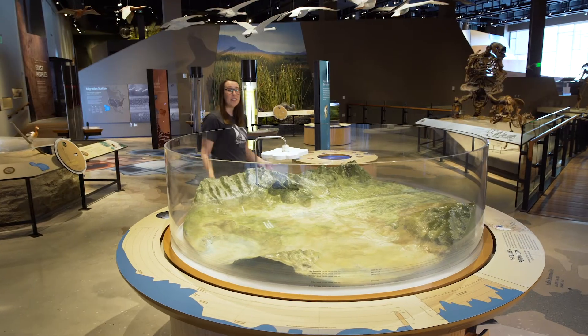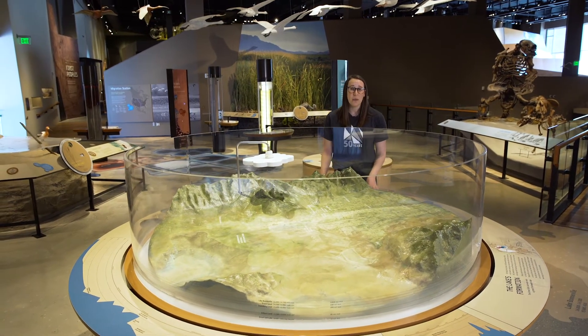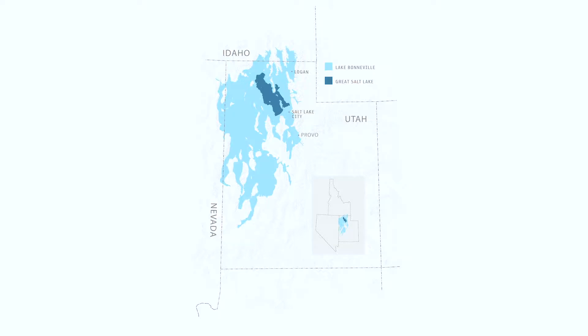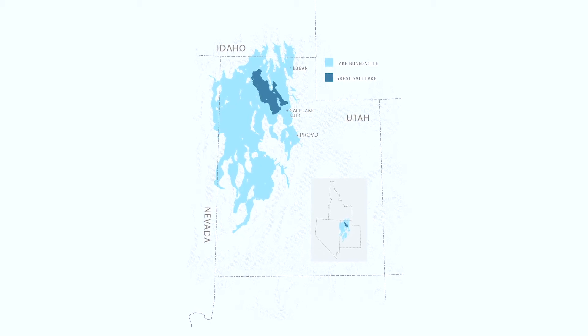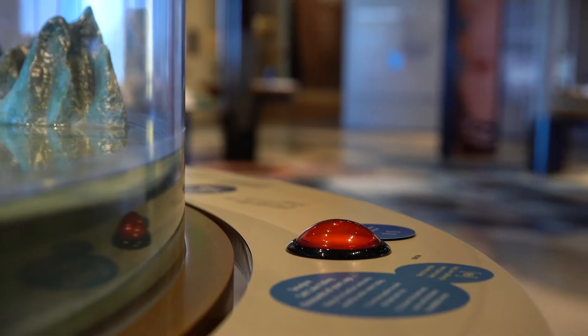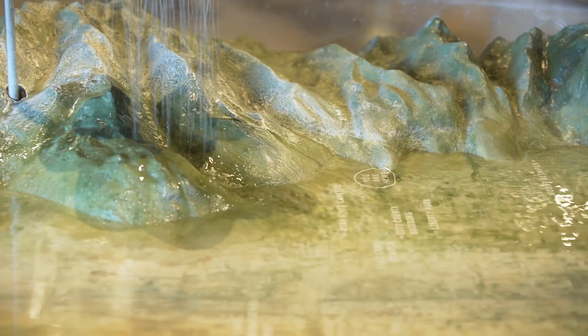An important feature here in Utah during the Pleistocene was Lake Bonneville, an ancient lake that formed about 32,000 years ago. This lake was much larger than the modern Great Salt Lake. Lake Bonneville spanned about 325 miles in length, reaching into Idaho and down the western side of Utah to about Milford. It stretched out covering the west desert and came all the way up here to the Natural History Museum of Utah. Here we would be standing on the shores of the lake.